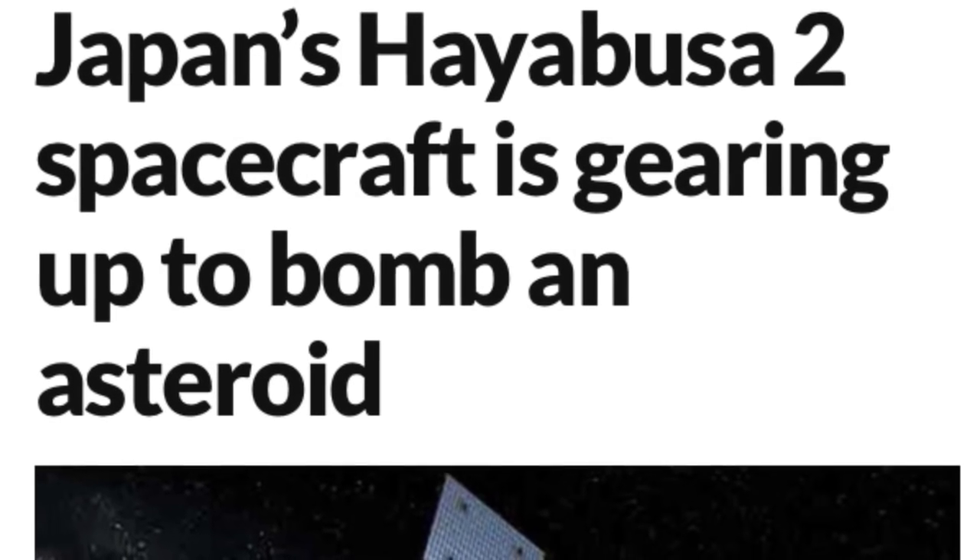Japan's Hayabusa 2 spacecraft is gearing up to approach an asteroid, revealed by the approaching Japanese spacecraft. After a journey of three and a half years, the Japan Aerospace Exploration Agency's JAXA Hayabusa 2 spacecraft is sidling up to its destination — a small asteroid called Ryugu. The probe is now only around 45 kilometers away, slowing down to enter orbit and begin its survey of the asteroid.